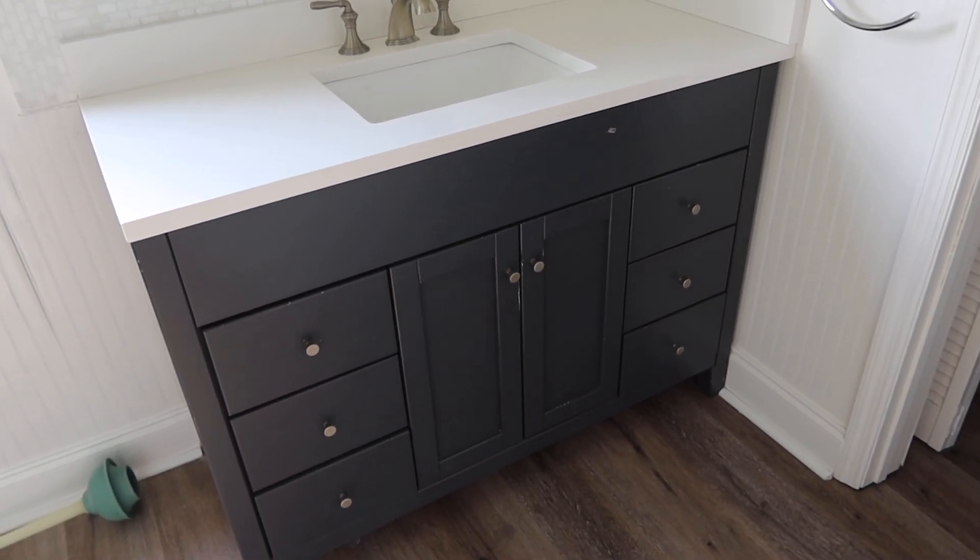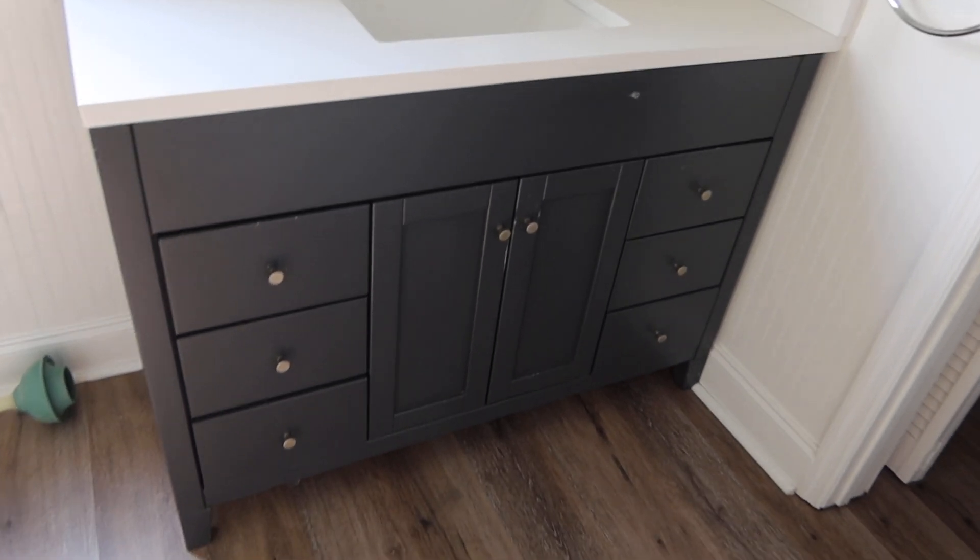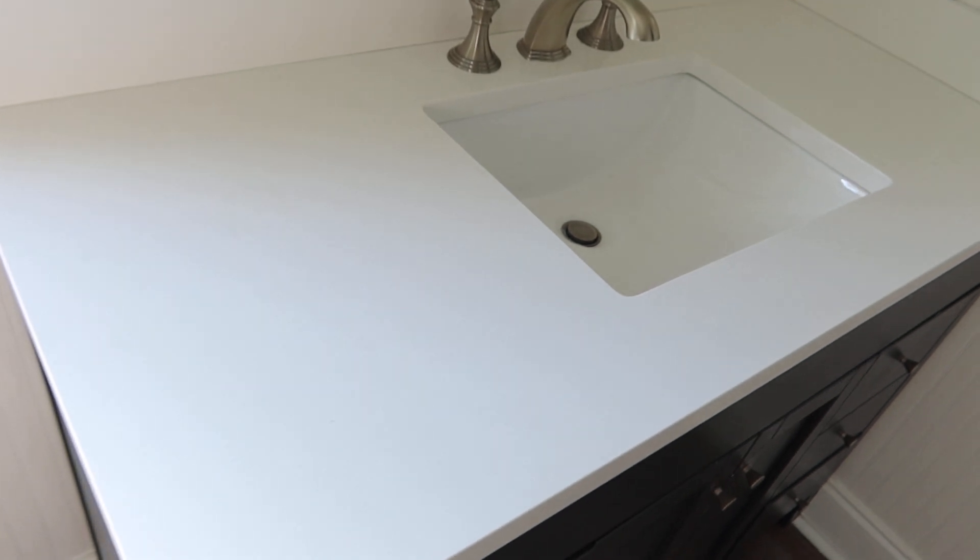This is lot number four, the Corian Top Vanity, white and gray. Should have self-closing drawers — let's see. Yep. Don't see any chips or scratches on the top.